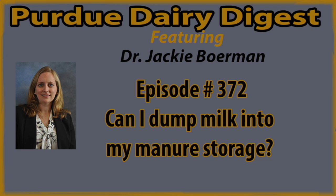Hello, and welcome to the Dairy Digest. I'm Dr. Jackie Borman. Today on the Purdue Dairy Digest, I thought we would talk about some things to consider if dairy farmers are being asked to receive milk into their manure storage or being asked to land apply milk.